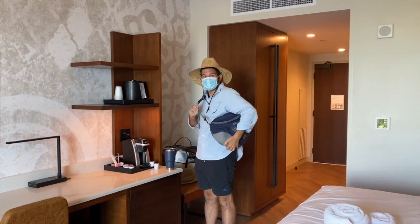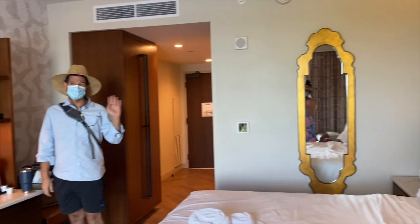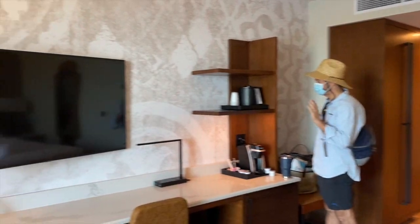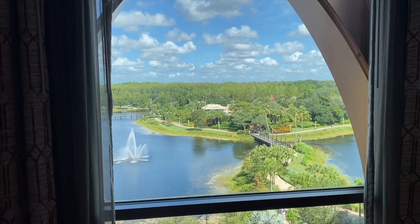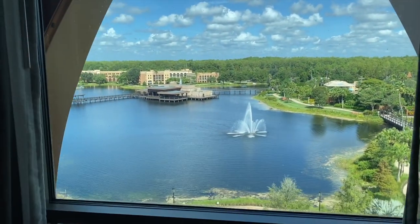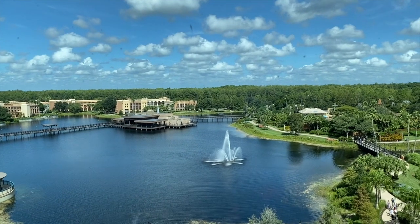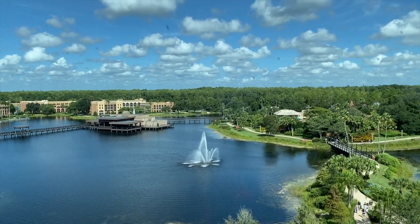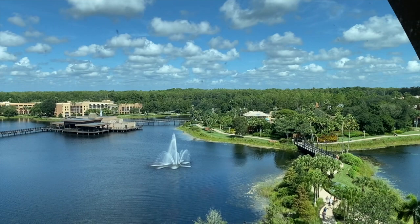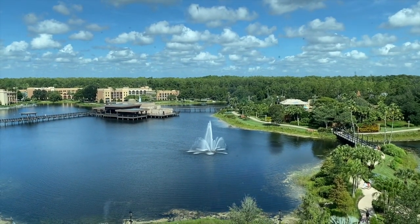We're leaving the room. I really liked this room. Love the view. It was very pretty and very themed, but not necessarily Disney. It feels a little more relaxed, just pretty. We really liked this view. So we're going to go back to the pool and spend the afternoon there before we go home.